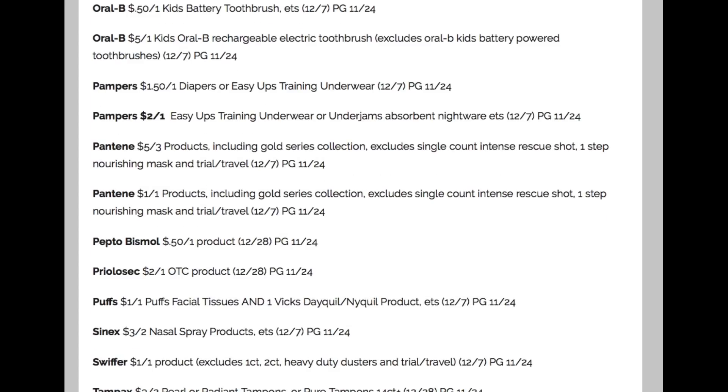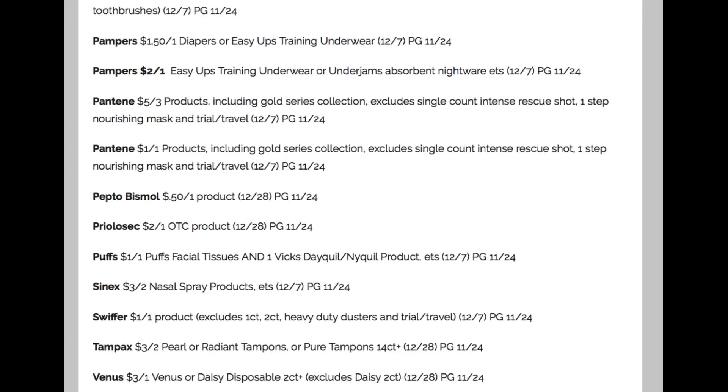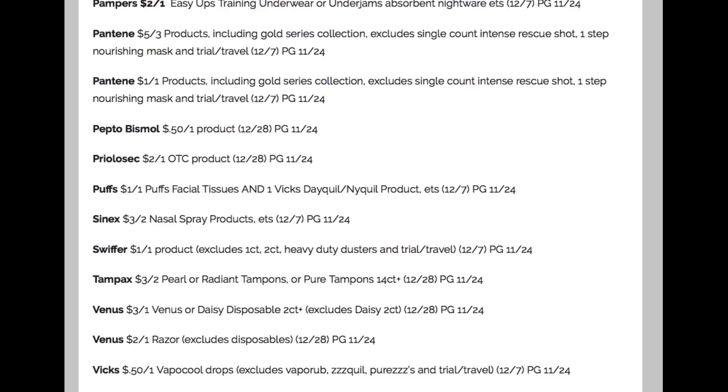Swiffer: $1.01 off one. Tampax is in the CVS cash card promotion starting the 24th, and we have $3 off of two on those — really some great deals. The Venus Disposables: $3 off one. Venus Razor: $2 off one.